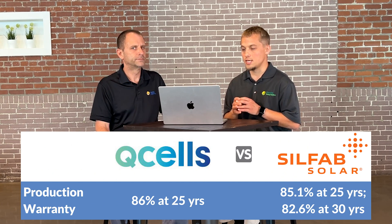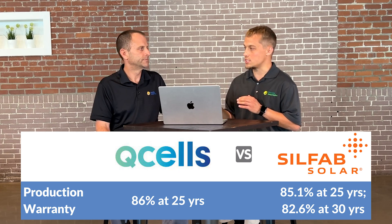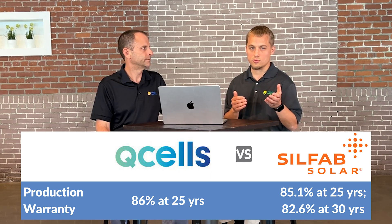SILFAB does have a slightly longer production warranty on their product — they go all the way out to 30 years. They guarantee 82.6% at 30 years versus Hanwha's 86% at 25 years. Both have really strong warranties, but SILFAB's is a little bit longer.